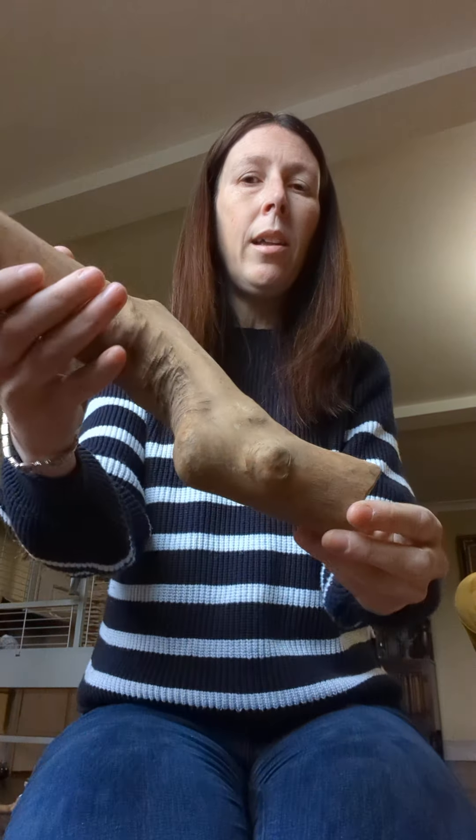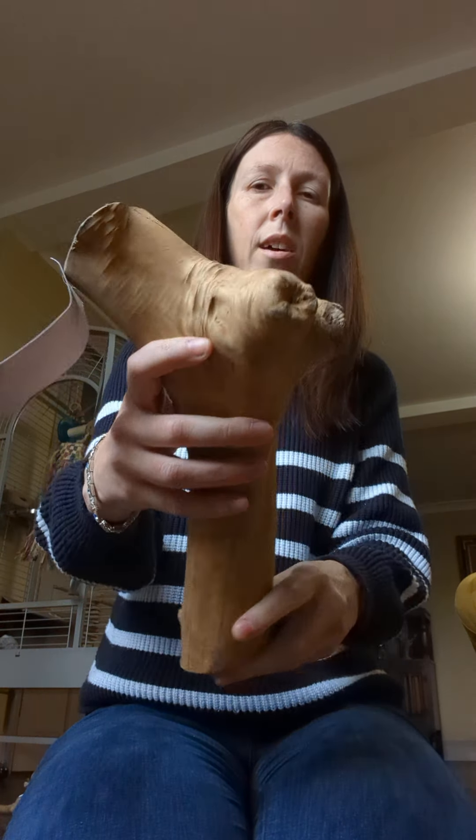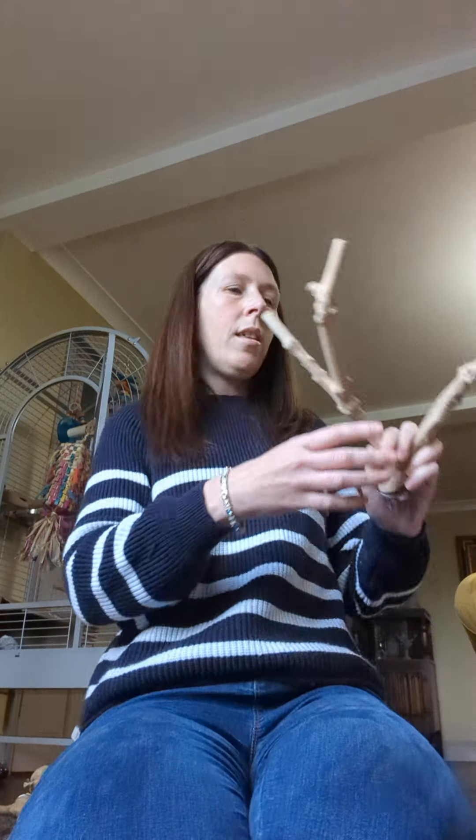Next we've got the large at six pounds — getting nice and chunky on this one. And then we've got the extra large at seven pounds — that's a really nice thick Kayu perch on that one.